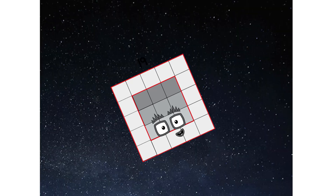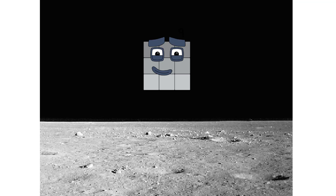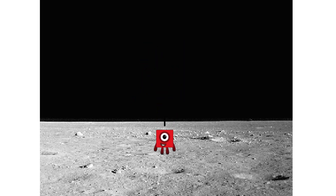Achoo — we have reached space! Second stage complete. Achoo — entering lunar orbit, launching lunar lander. Achoo — the square has landed!